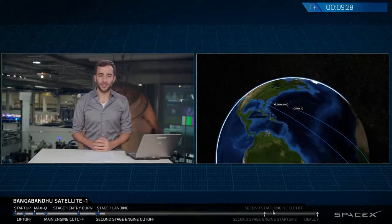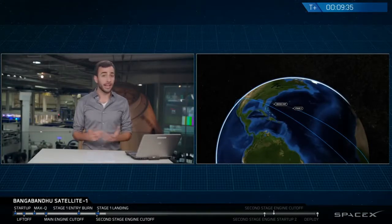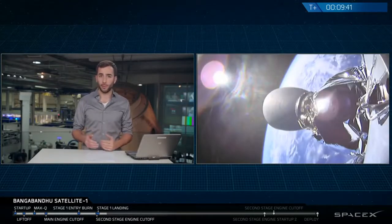While we're all very excited here at SpaceX, we're delivering the satellite into geostationary transfer orbit. Right now everything's looking good. We're not going to be with you for all of that.